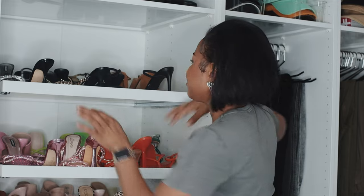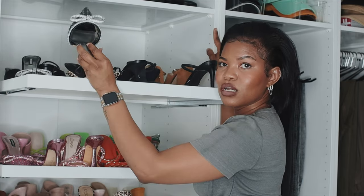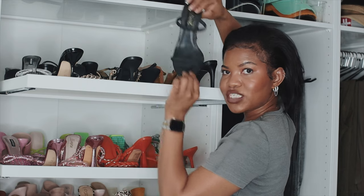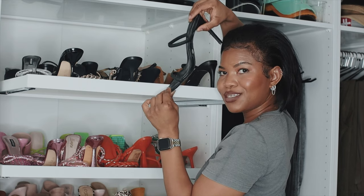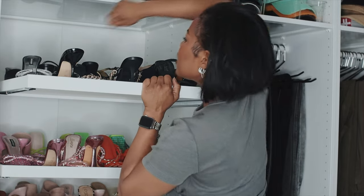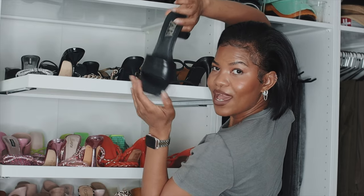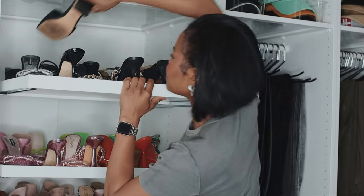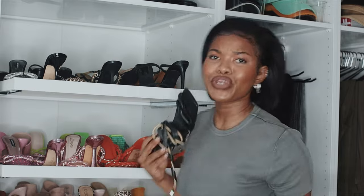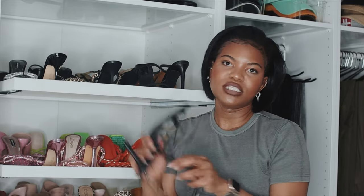We already talked about these — the white version earlier, and this is just the black one. You know, if you love something, get it in every color — budget first. I also already mentioned the nude Zara pair that's too big. These black strap heels are super cute — like a classic black vacation heel. I'm just upset it's broken. It's from Miss Lola.